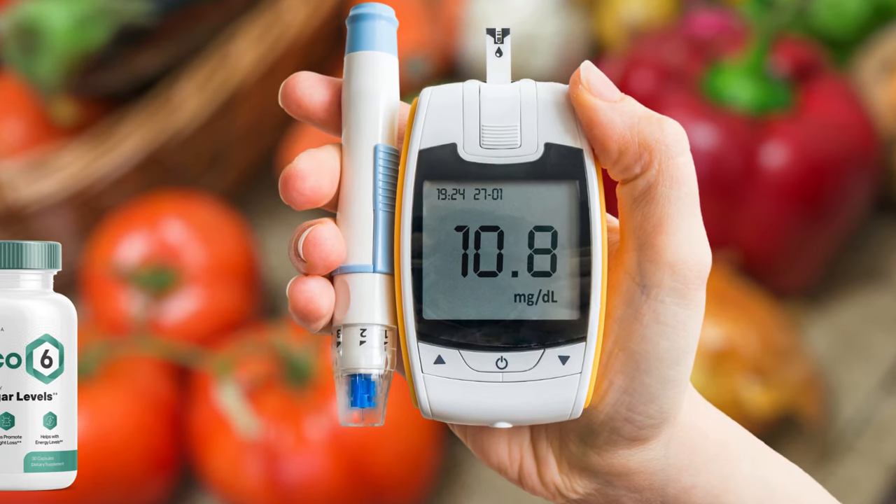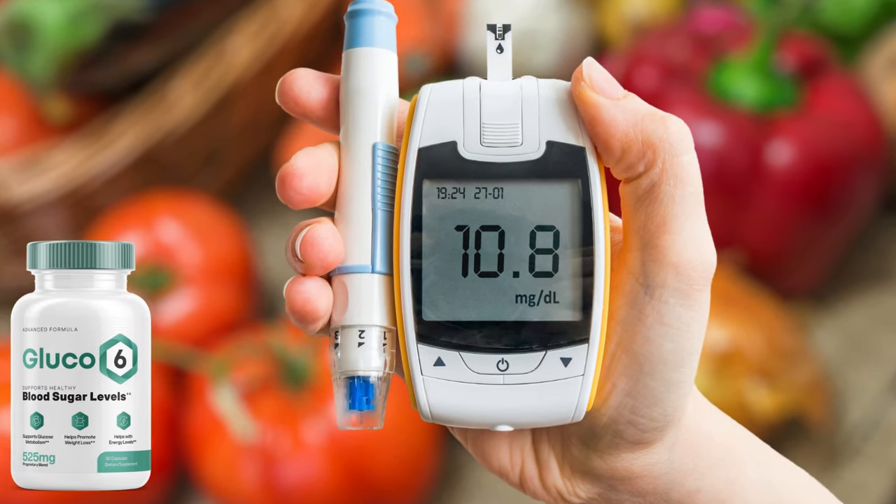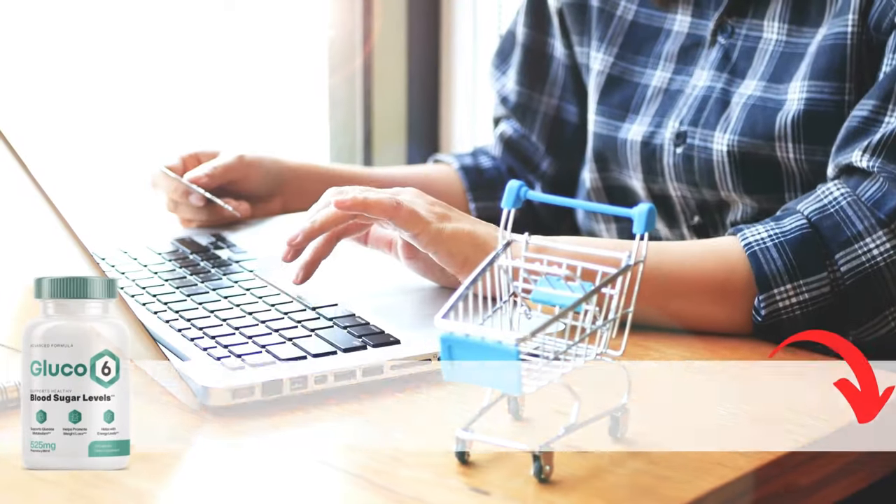Hi, my name is Ashley and today I'll tell you everything you need to know about Glucose 6 before actually buying the product. I have some important alerts to share, so stay until the end of the video.